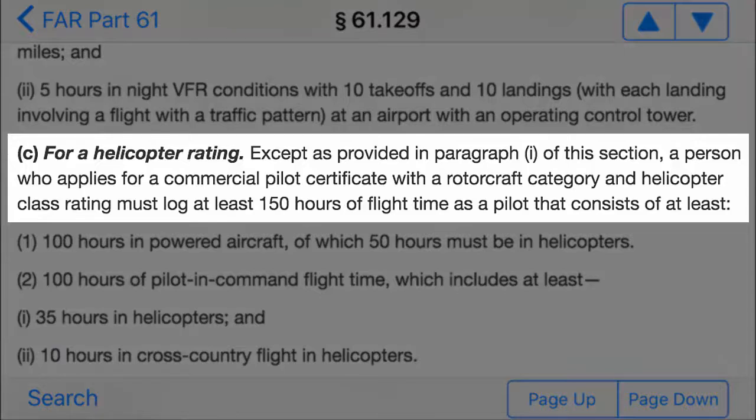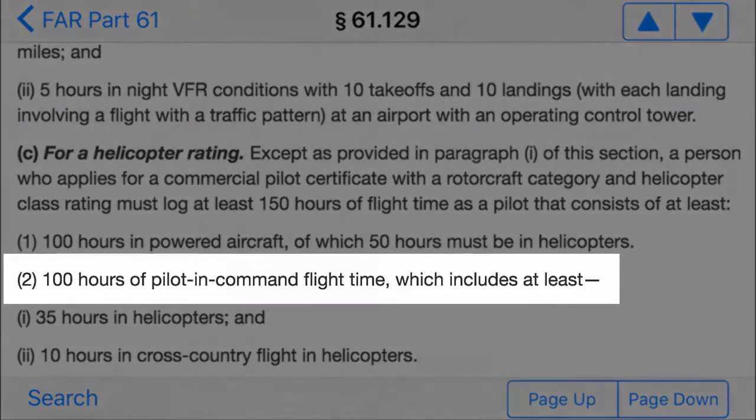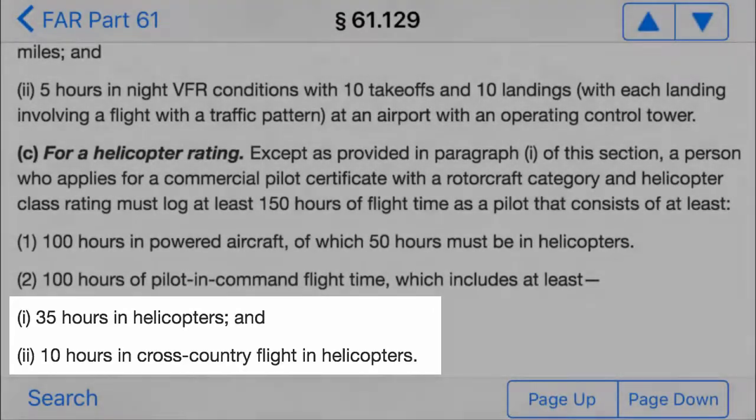The FAR tells us a person who applies for a commercial pilot certificate with a rotorcraft category and helicopter class rating must log at least 150 hours of flight time as a pilot, that consists of at least 100 hours in powered aircraft, of which 50 hours must be in helicopters, 100 hours of pilot in command flight time, which includes at least 35 hours in helicopters, and 10 hours in cross-country flight in helicopters.